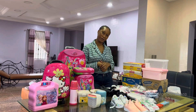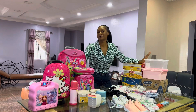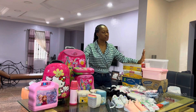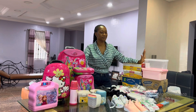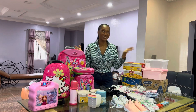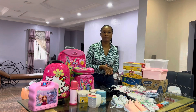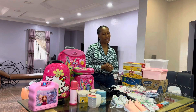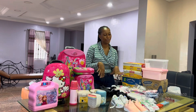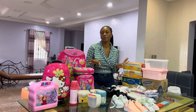Hey guys, welcome back to the channel! We're here again and about to do a back-to-school haul. It's September, that time of the year again, and kids are going back to school. My baby is actually going to school for the first time — she's not yet two, about 18 months, and she'll be resuming in nursery school. You'd ask me why all of this for a nursery child — just follow me as I show you!